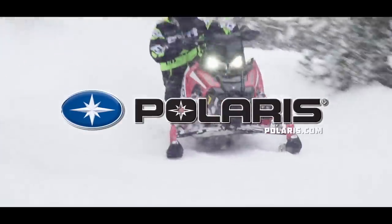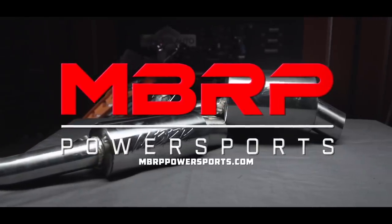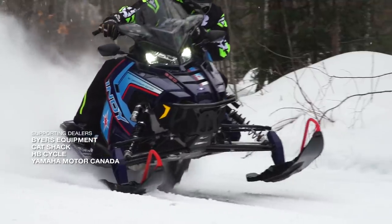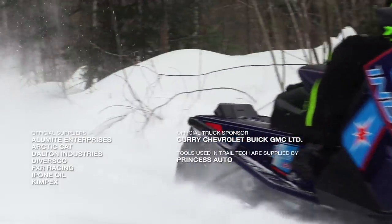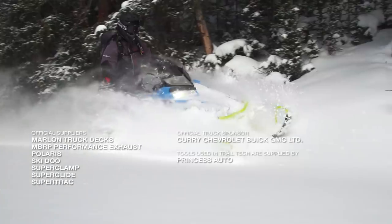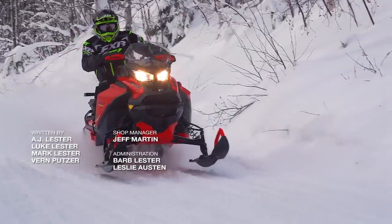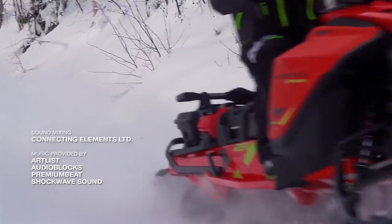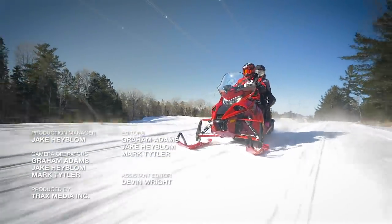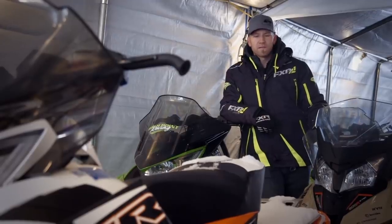Snow Tracks has been sponsored by Polaris Snowmobiles, MDRP Power Sports — race-inspired, trail-proven — and by the wide world of Arctic Cat. If you enjoyed the video that you just watched, like it and then subscribe to our page for more great content from Snow Tracks TV.